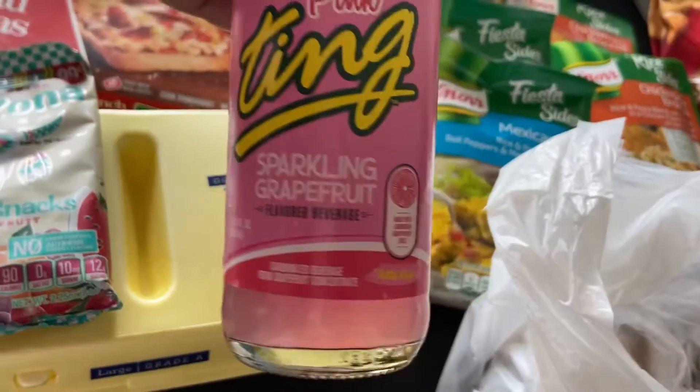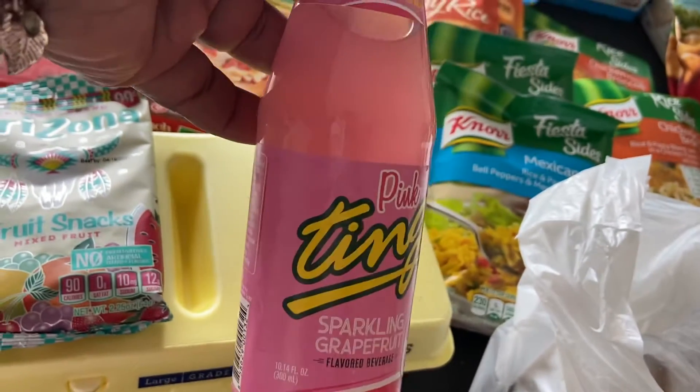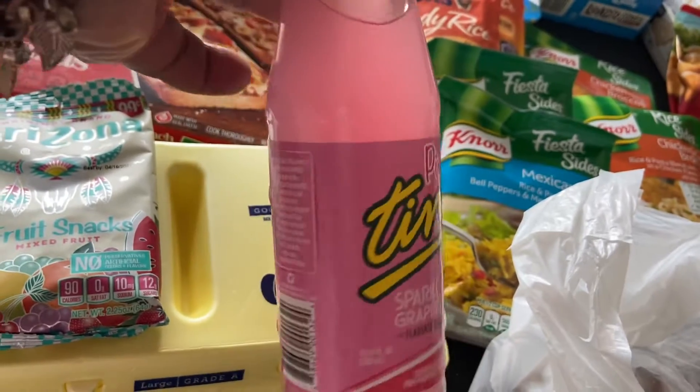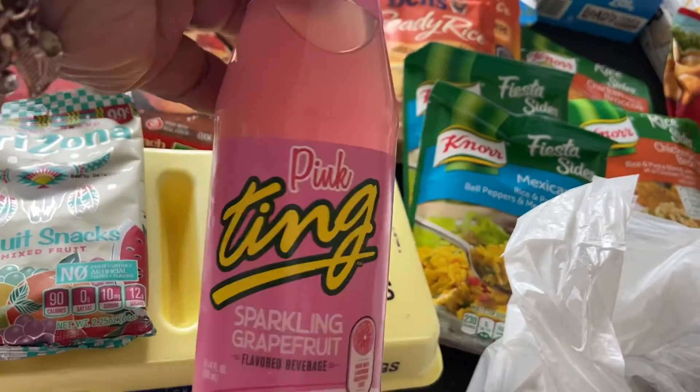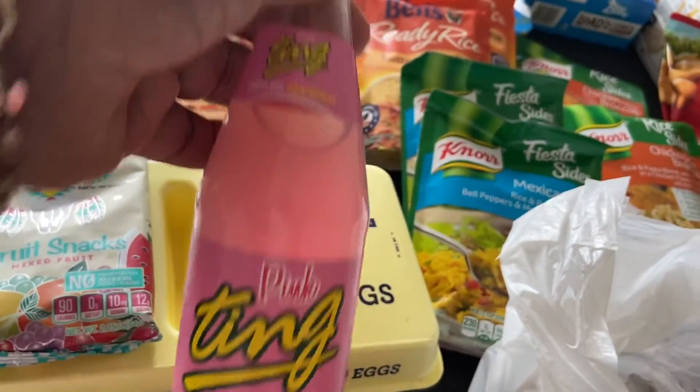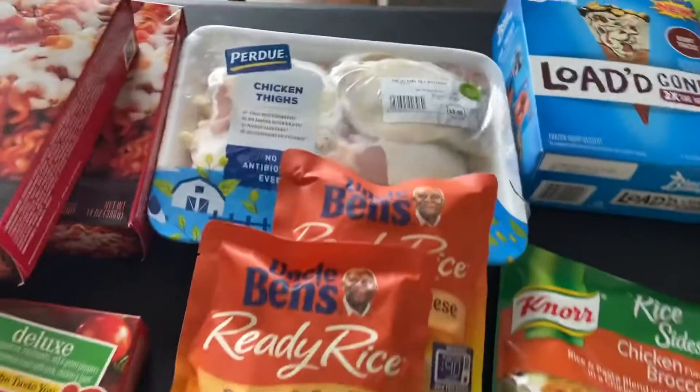I picked up this Ting sparkling grapefruit Jamaican soda. I've hauled these on my channel before and I really like them. I went ahead and got the pink one — I've never had the pink one before, but I have had the other flavors, so I wanted to give it a try.